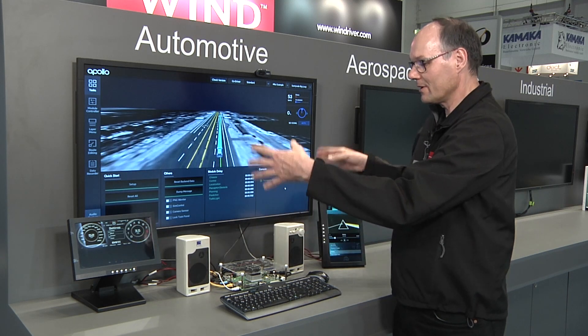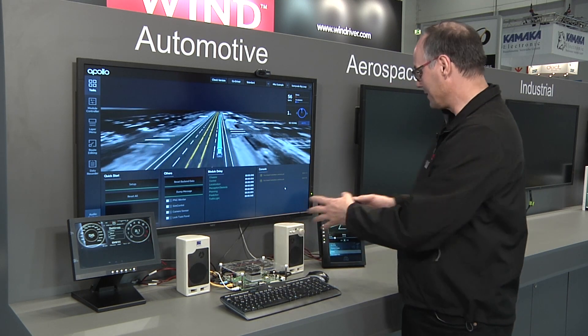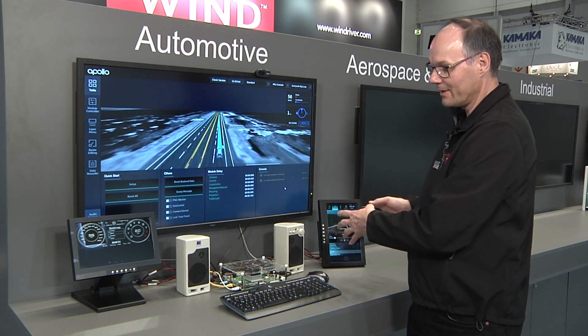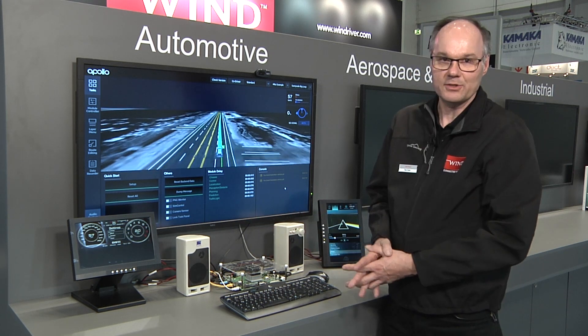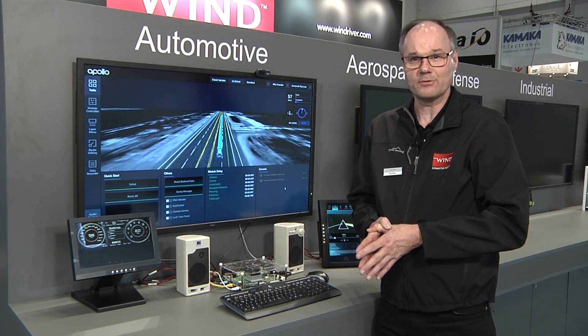And this shows how consolidation can bring together safety-relevant parts, non-safety-relevant parts, and do consolidation on a single platform using the Wind River Helix Virtualization Platform.